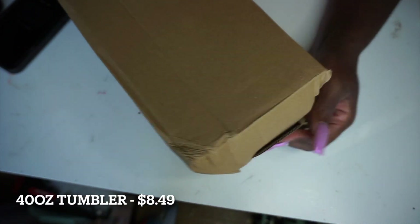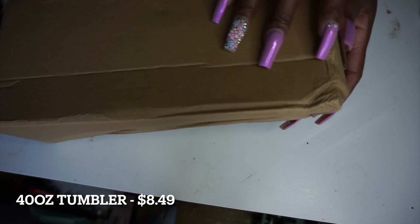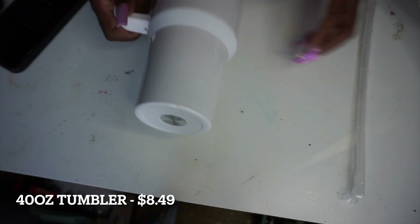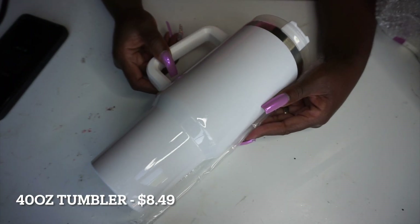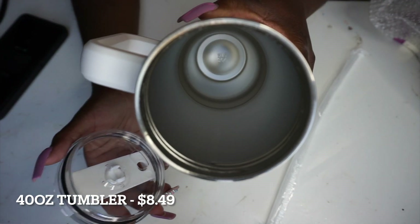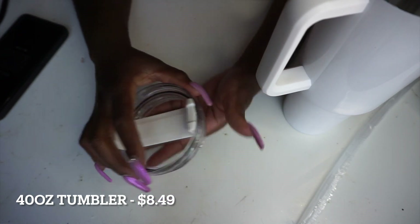The first thing I got was a 40-ounce handle tumbler. The handle tumbler trend is very popular. Admittedly I do not own a Stanley because I cannot justify the price, especially when I make my own. I got this one because another one I got from a different company had a handle that wasn't completely enclosed, so I wanted to see if I prefer the enclosed handle. My straw did come a little bent but not broken, and the lid has a little open-and-close feature so you can use a straw or sip from it.